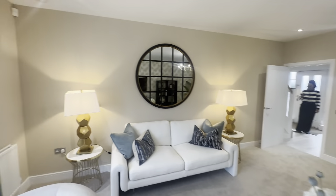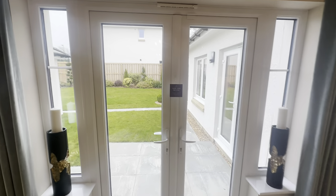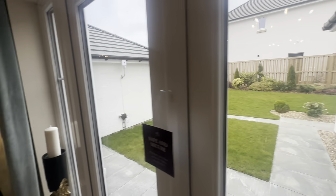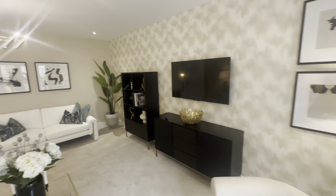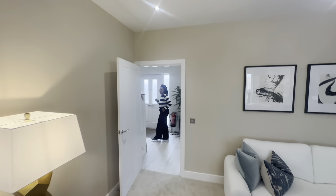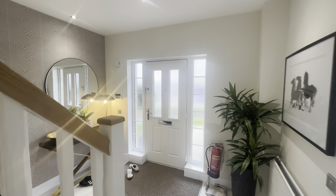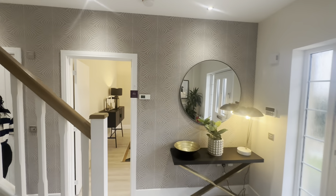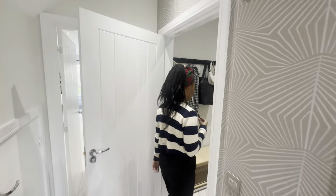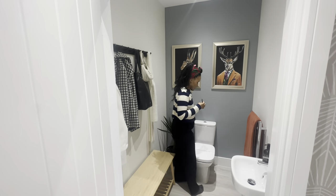Another double seat chair could fit in there as well. The garden was beautiful — obviously new build gardens are all different, but this is a good indication of what your garden could look like with a home like this. Back into the hallway here, that's the main entrance, and the dining room.